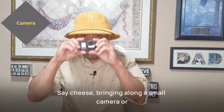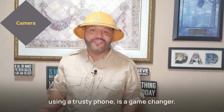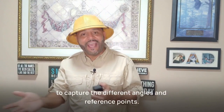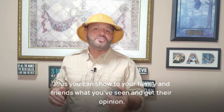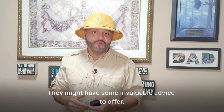Say cheese! Bringing along a small camera or using your trusty phone is a game changer. Snap some pictures of the homes you're visiting to capture the different angles and reference points. It's an excellent resource for when you're making those tough decisions later. Plus, you can show your family and friends what you've seen and get their opinion. Who knows? They might have some invaluable advice to offer.